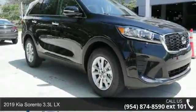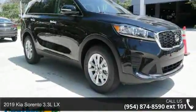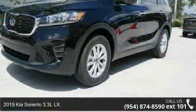Imagine yourself in this 2019 Kia Sorento. This may be the set of wheels you've been looking for.